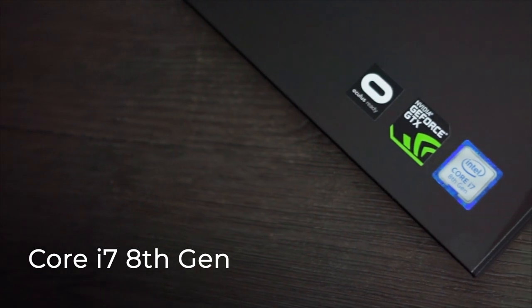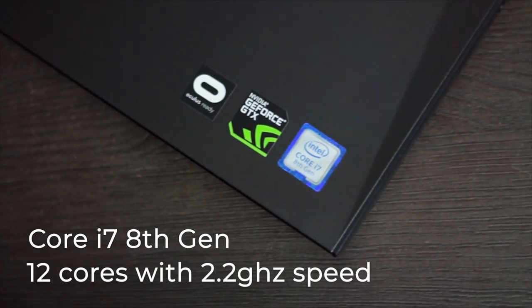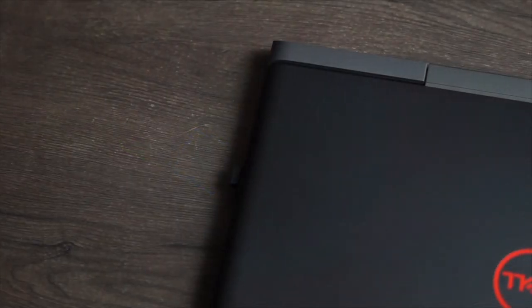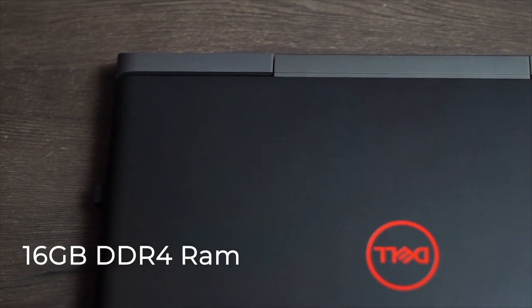It is a Core i7 8th generation laptop powered with 12 cores at a 2.2GHz clock speed. It has 16GB of RAM which is DDR4 and supports up to 32GB.